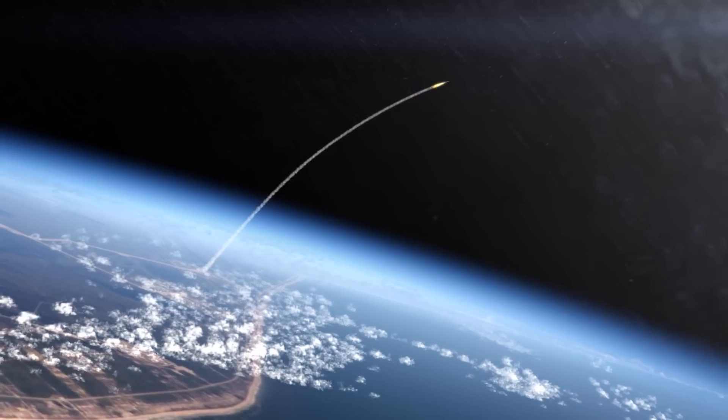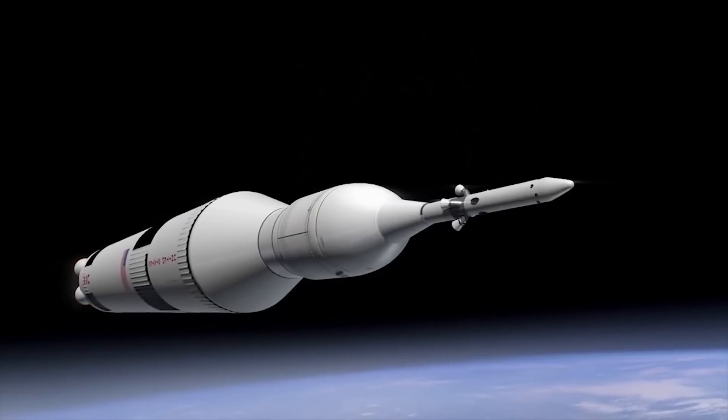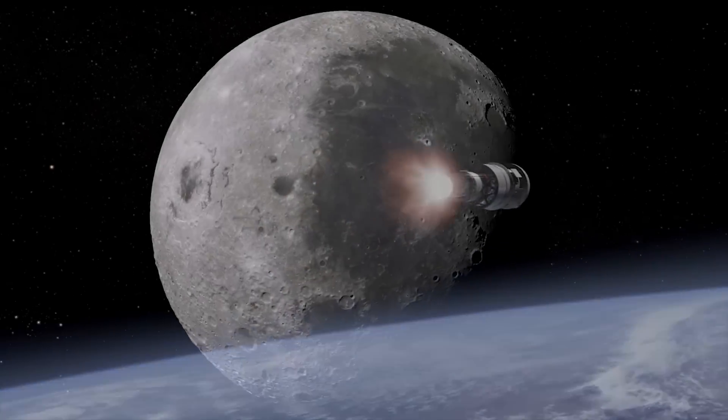When we go to the moon, if nothing goes wrong — if we have no anomalies and we do not need to abort — then the jettison motors fire and we pull away and SLS and the crew module continue on their mission to the moon.